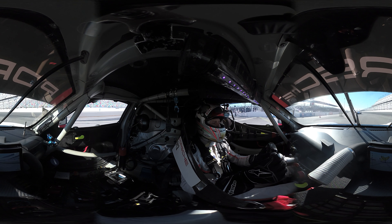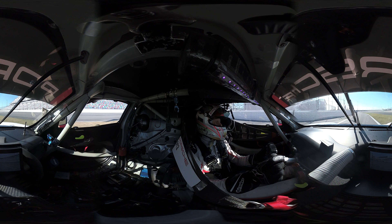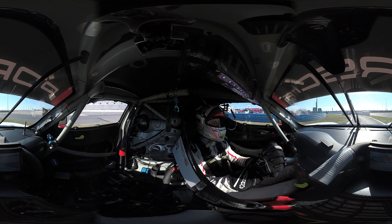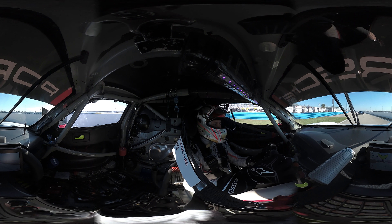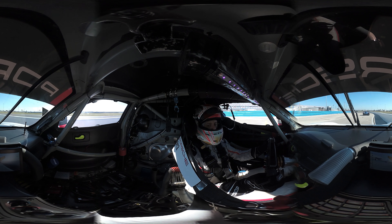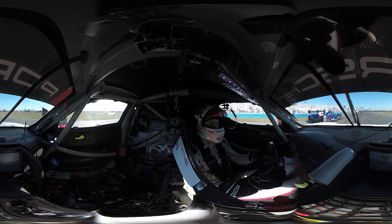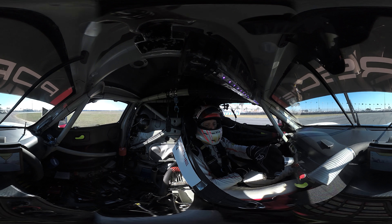Daytona is a very special track because it's the only race where we drive a combination of a normal track and an oval, which has steep turns with an incredible banking of 31 degrees. Also, it's very special because the 24-hour race of Daytona is held in wintertime. For us, this means that more of the race is held at night than during the day. To keep the cars dependent on their headlights, the lighting system of the track is limited to 20% of its maximum output.